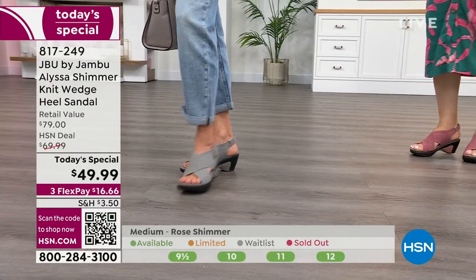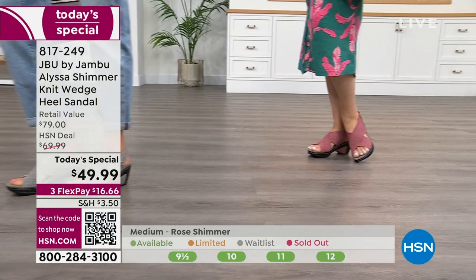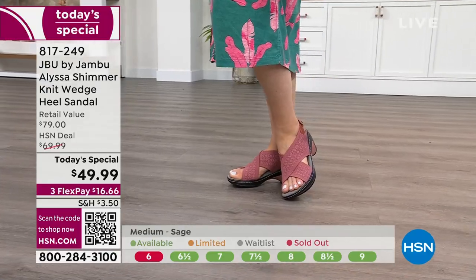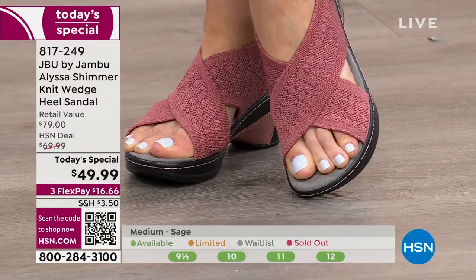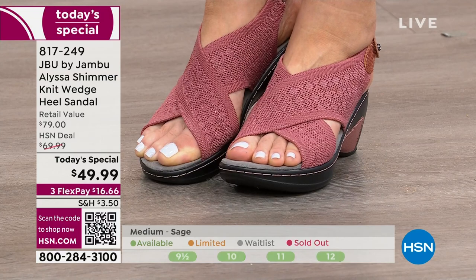$69.99 was our HSN deal price. When the today's special price is gone, that's what you'll pay. Right now it's on fire at $49.99. I'd also comment on shipping and handling — today, for the first time, Girls Just Want to Have Shoes has reduced shipping and handling at $3.50, instead of the regular $5.50 to $8.